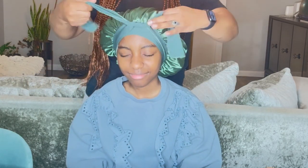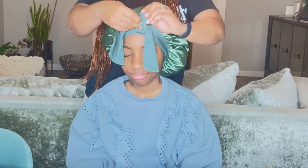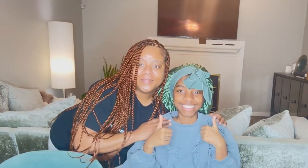Oh, she loves this bonnet. It is such a beautiful color — look at how it shines in the light. She's gonna do a little shake test for us. There you go Ava, and it stays on. She's a wild sleeper, so Yanni Best is the best bonnet for her.